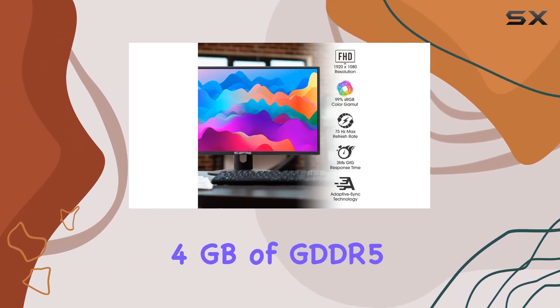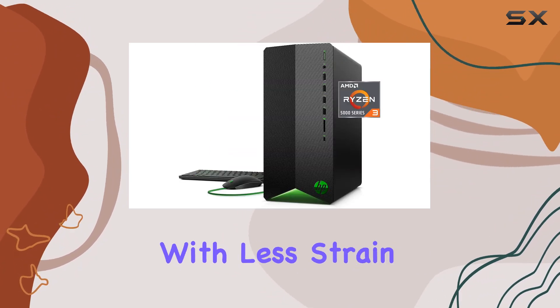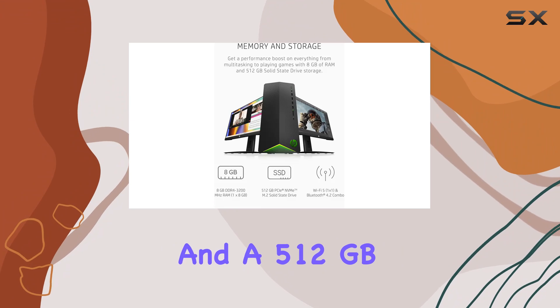With 4 gigabytes of GDDR5 dedicated memory, the graphics card ensures that games run smoothly, maintaining high fidelity with less strain on the system. As for memory and storage, the desktop comes equipped with 8 gigabytes of RAM and a 512 gigabytes SSD, providing ample space for most games and applications.